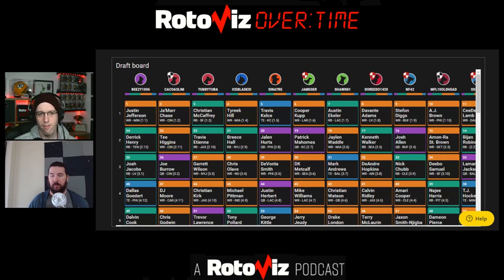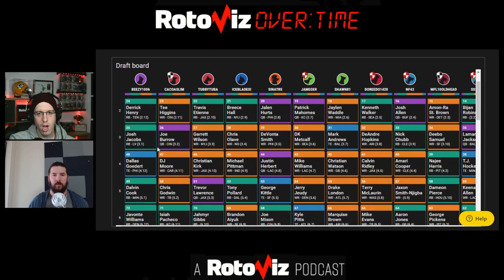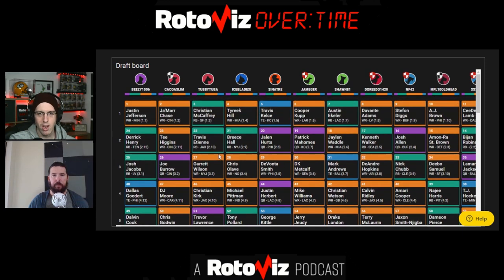If you're playing over at Underdog Fantasy, just a reminder: you can use code ROTAVIS to get yourself up to a $100 sign-up bonus. Sean, we have the first draft of the off-season over at Underdog Fantasy in the books. What are your thoughts on how the draft progressed and how the team ended up? Let's start with a little recap.